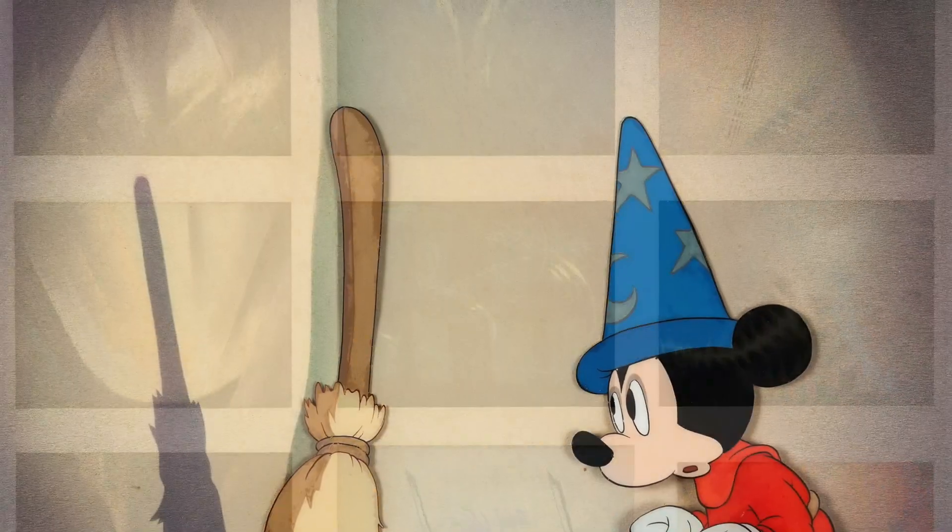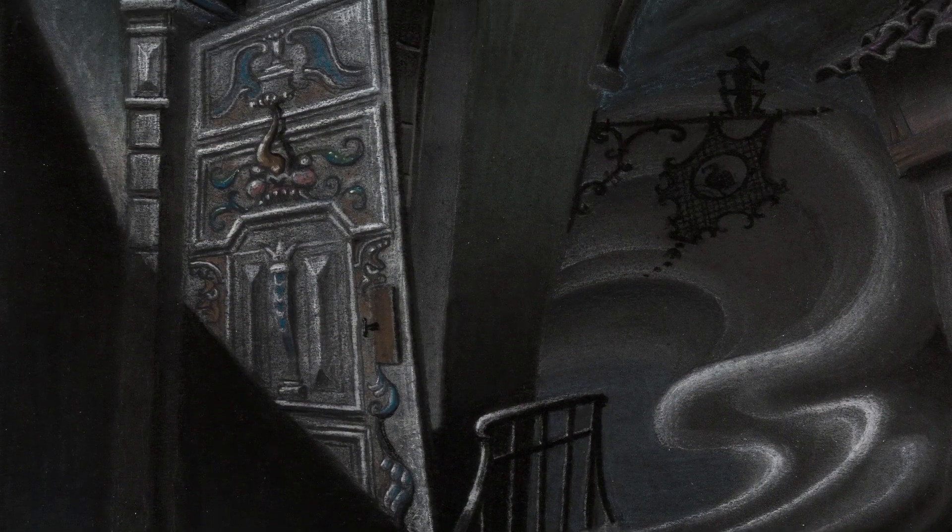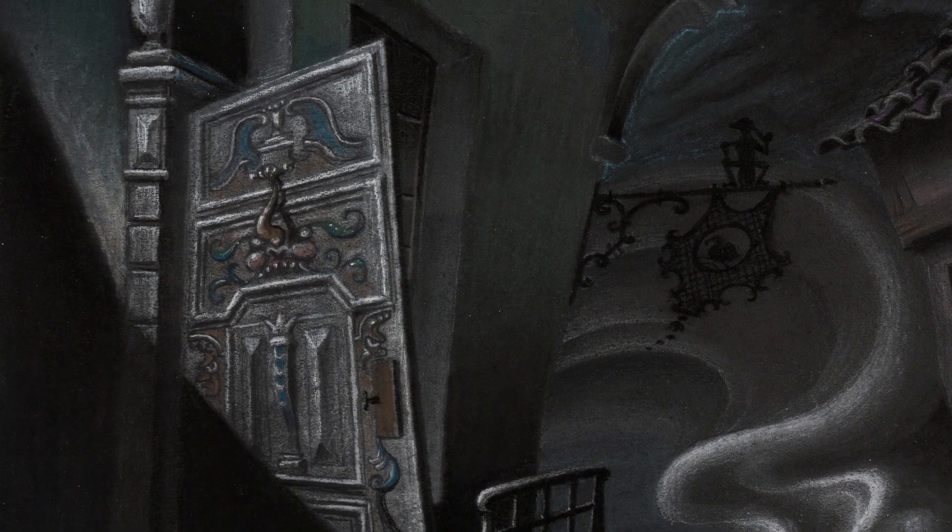Production cels, storyboards, animation drawings, concept art, backgrounds — it's an amazing collection, most of it never before seen.